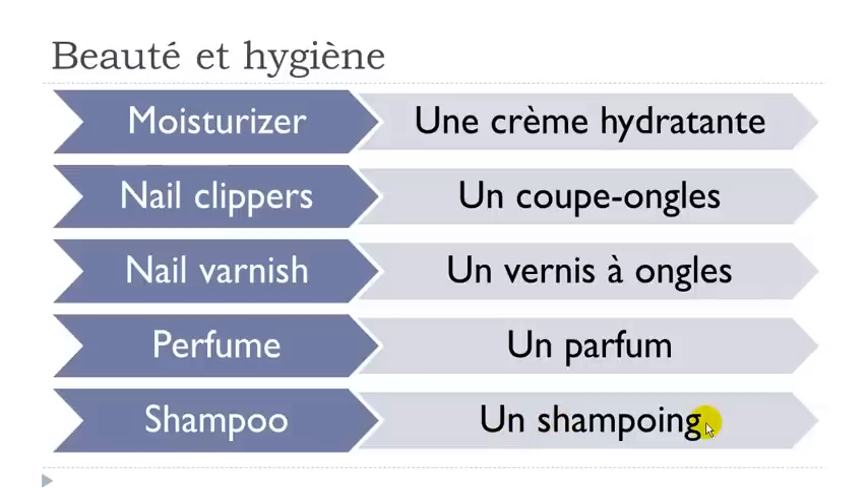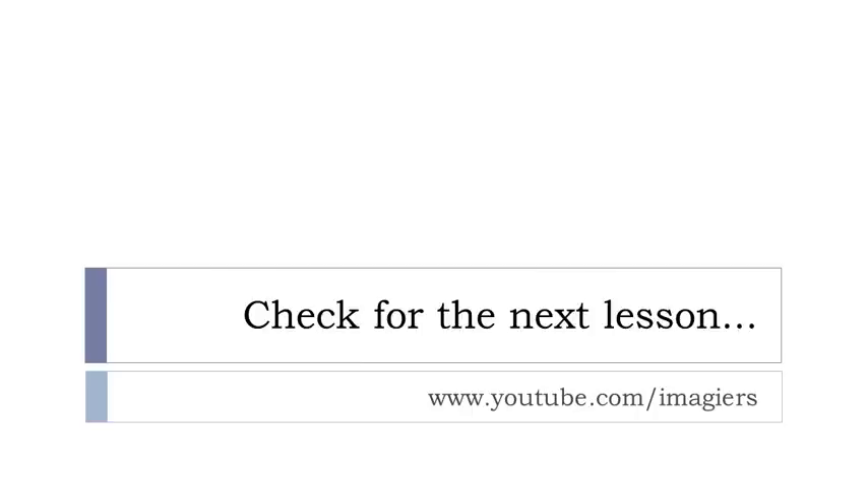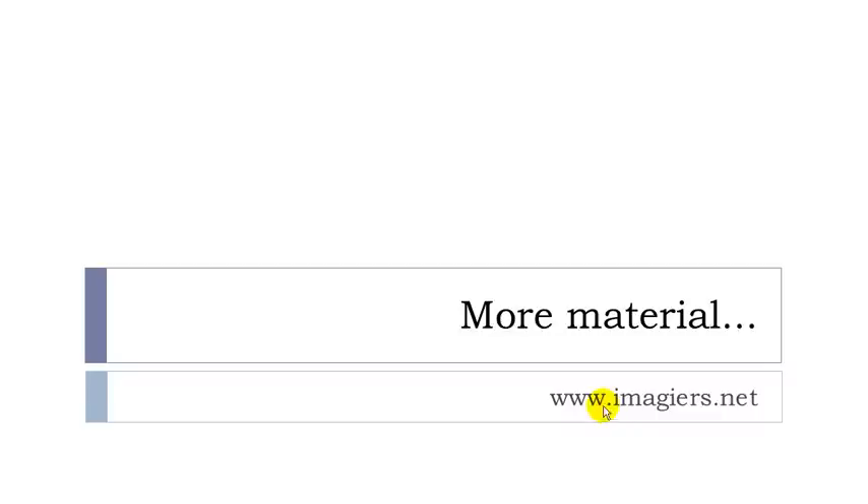Un shampoing — okay this is a strange one. Try to listen and repeat, maybe don't visualize the word. It goes like: shampoing. One more time: shampoing. The full thing: shampoing. That's it. If you want more videos, go to youtube.com/imagier, and the website is imagier.net. Have a great day, bye bye.